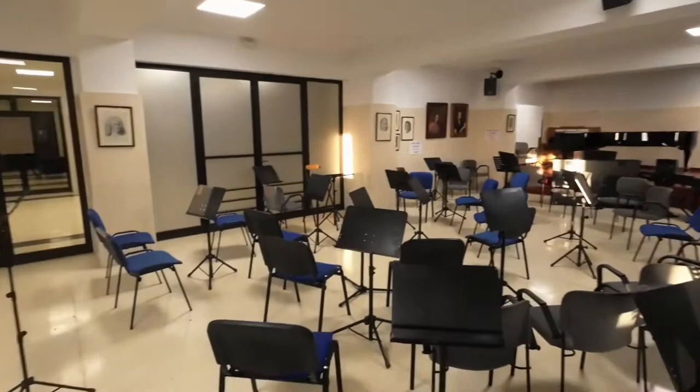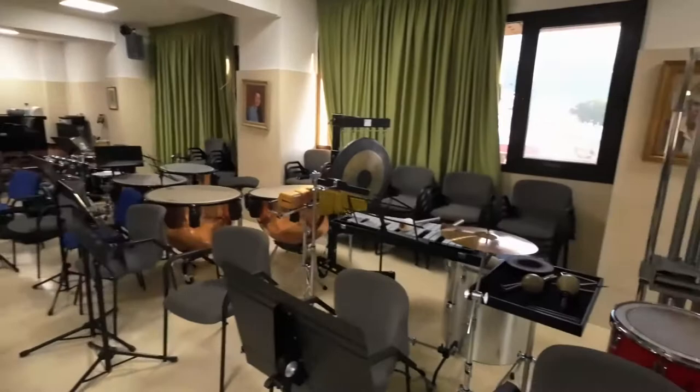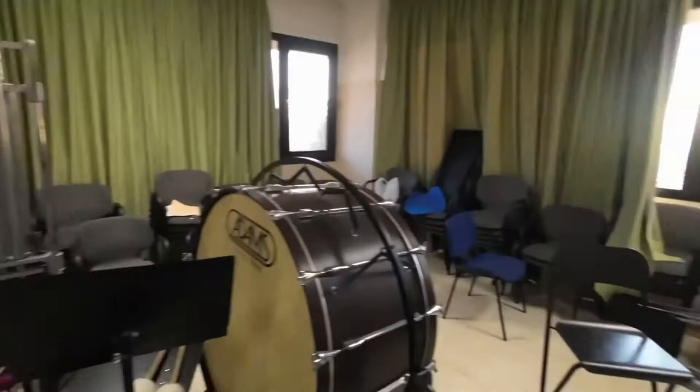In the afternoon there were always rehearsals here with the children, with orchestras and the like, and all the equipment is still there, which is very nice.